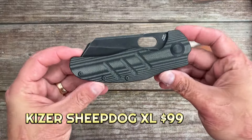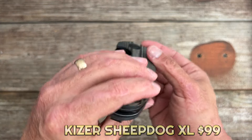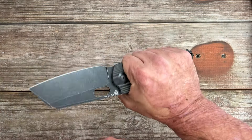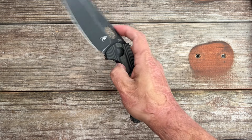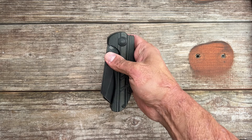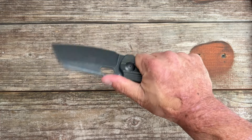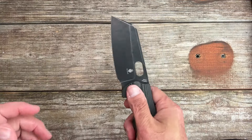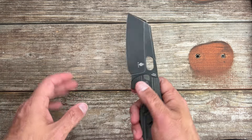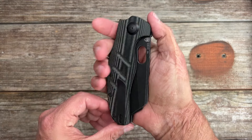Number eight is the Kaiser Sheepdog XL — another beast. You've got contoured micarta scales and another cleaver blade. It's nice and comfortable; you can choke up on it. This particular variation just has a thumb hole, but they have plenty of variations — G10, coated, non-coated, flipper, thumb hole. This one's going to run you $99 or so in that vicinity. 154CM steel. I like using this as a chopper in the kitchen. Beautiful action, deep carry pocket clip — tip-up right-hand carry only.